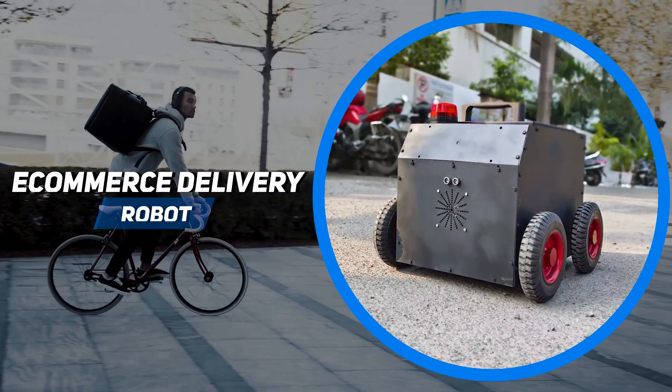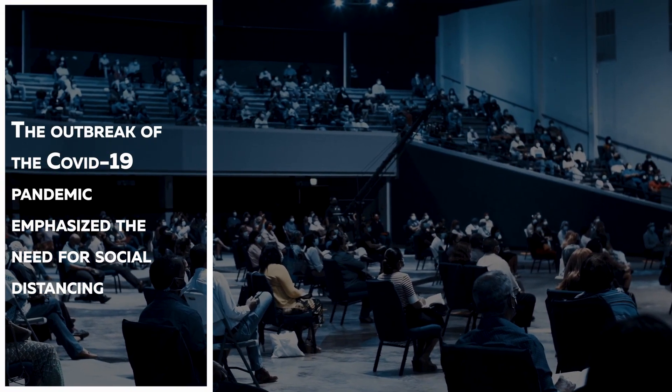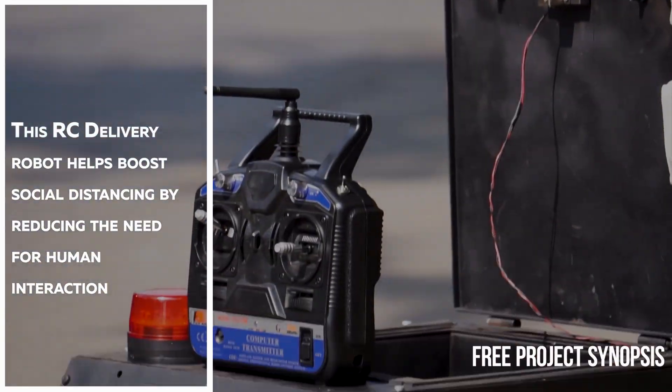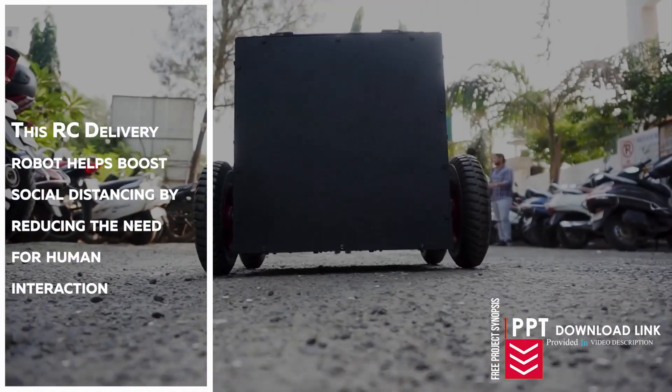9 E-Commerce Delivery Robot. The outbreak of the COVID-19 pandemic emphasized the need for social distancing. This RC Delivery Robot helps boost social distancing in e-commerce by reducing the need for human interaction.